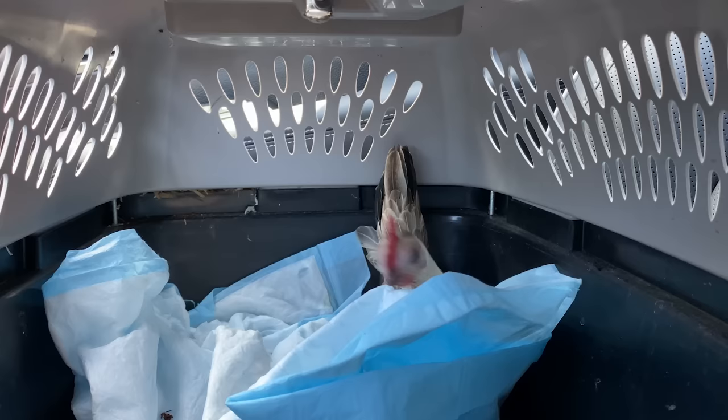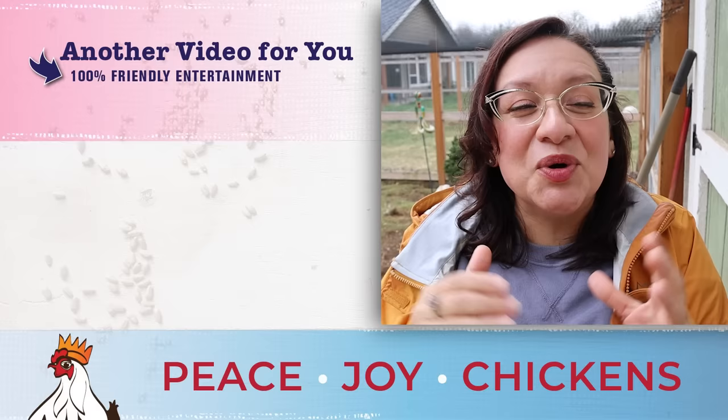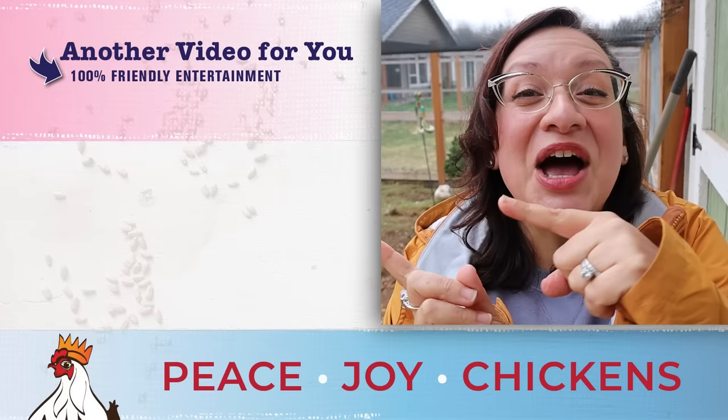If you have a chicken with a bad case and you bring them inside, I want you to use something called the Rest Method — it's a protocol for when you have a sick chicken that really needs to come inside for some TLC. It's very simple, and I have a video that explains all about it. It's right here — 100% friendly backyard chicken education and entertainment, and I know you're going to love it.